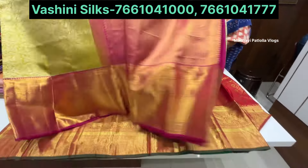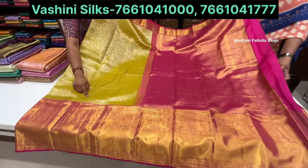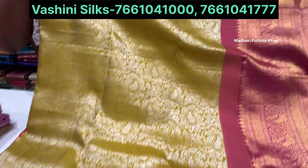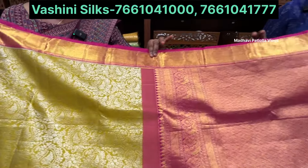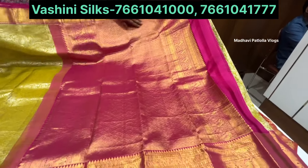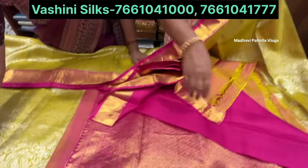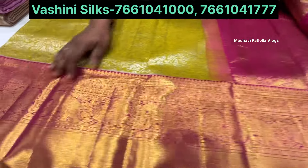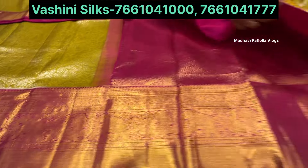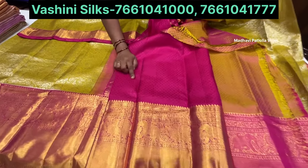This one has silver weaving, it's very thick. Rani pink color combination. The border design is made with diamonds, elephants, and peacock motifs. The blouse is also beautifully designed with blue and brown colors.